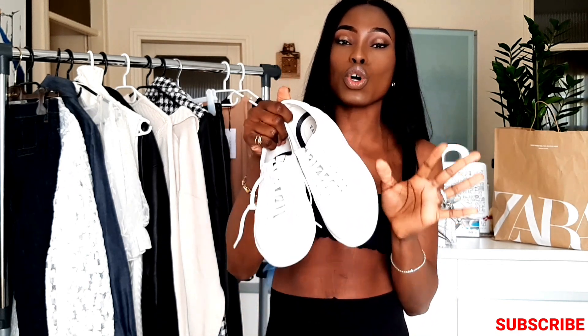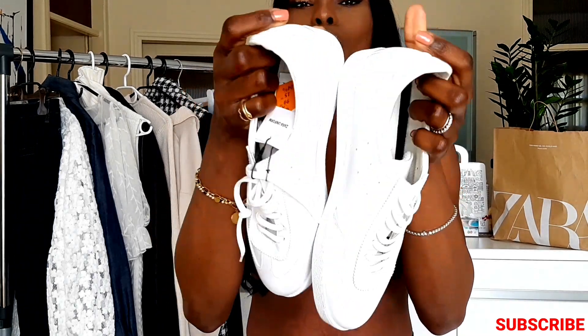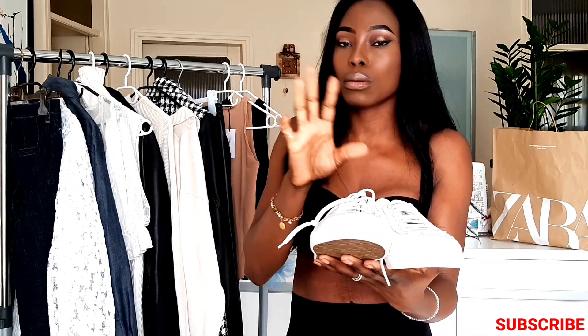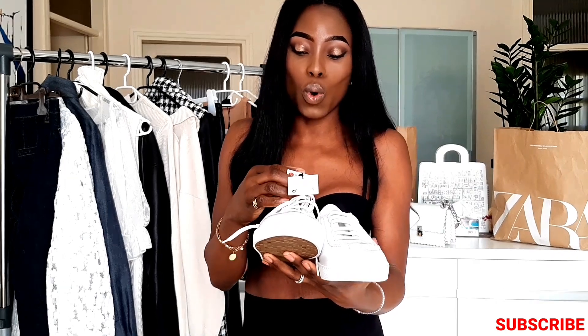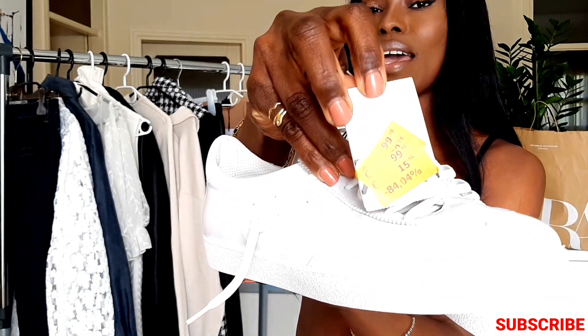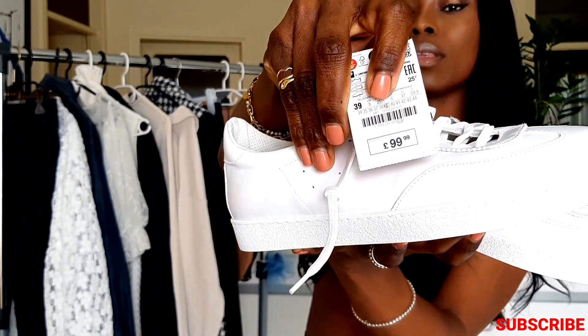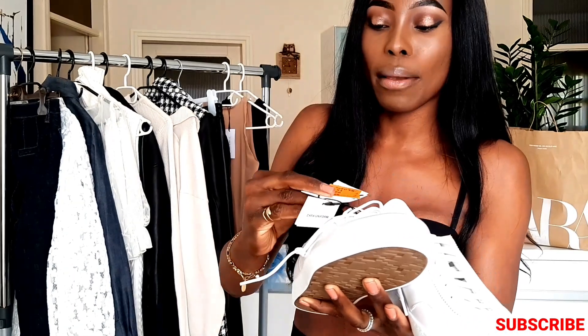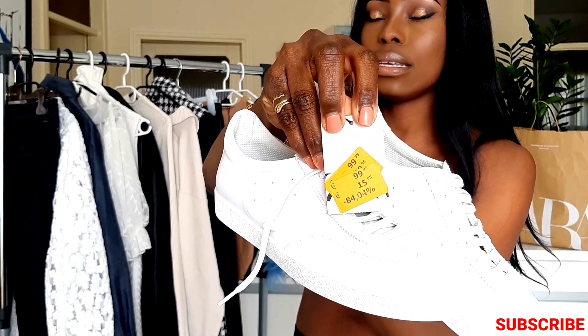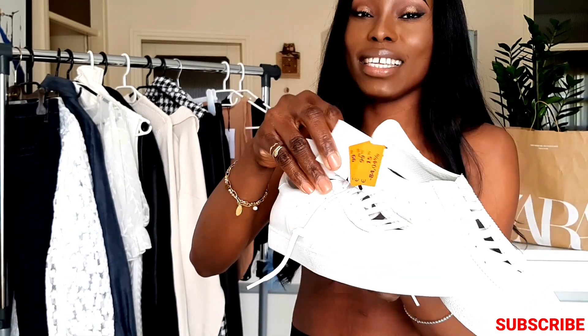Thank God I went to Zara at the right time for these sneakers! The quality of this shoe is just extraordinary. The original price was 99.95 euros, and I got them on sale for just 15.99 euros — mind-blowing! They're a little tight on me but I don't mind at all, they're just so cool.